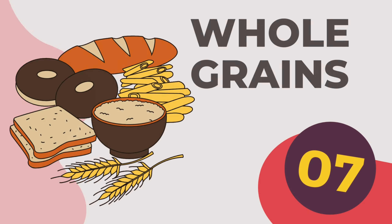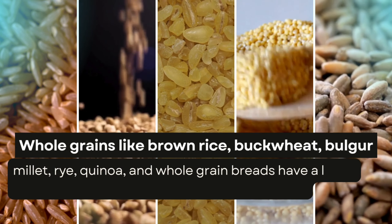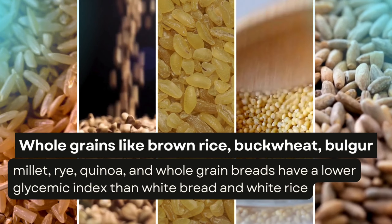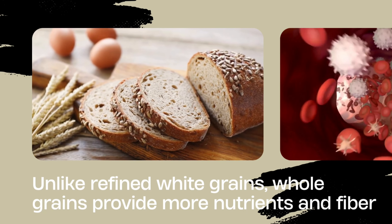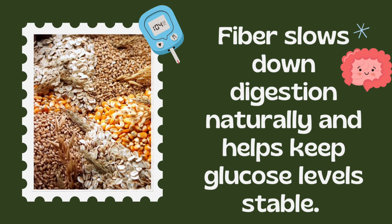7. Whole grains, like brown rice, buckwheat, bulgur, millet, rye, quinoa, and whole grain breads, have a lower glycemic index than white bread and white rice. Unlike refined white grains, whole grains provide more nutrients and fiber. Fiber slows down digestion naturally and helps keep glucose levels stable.